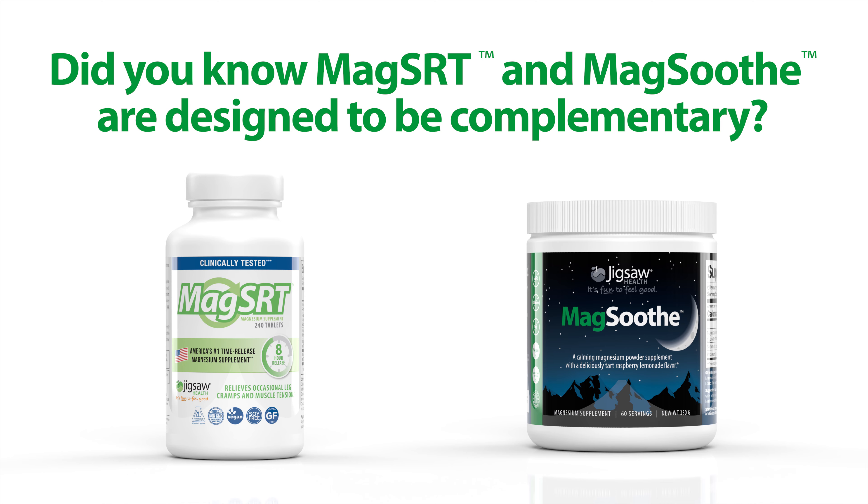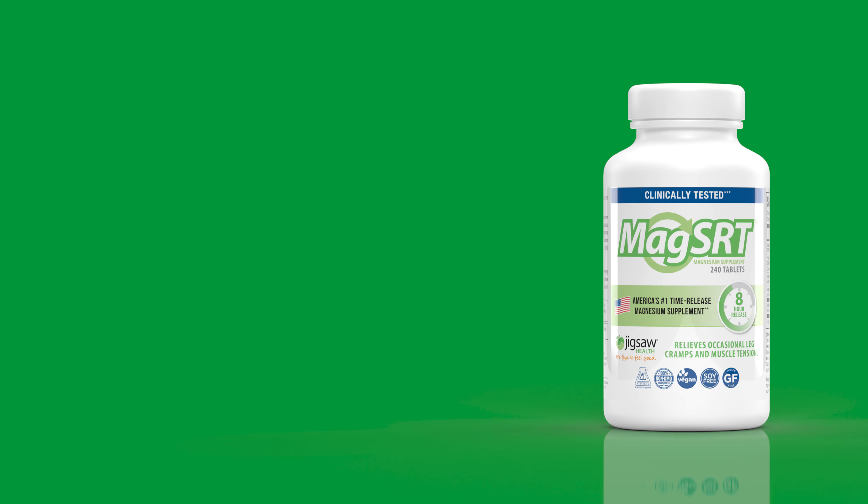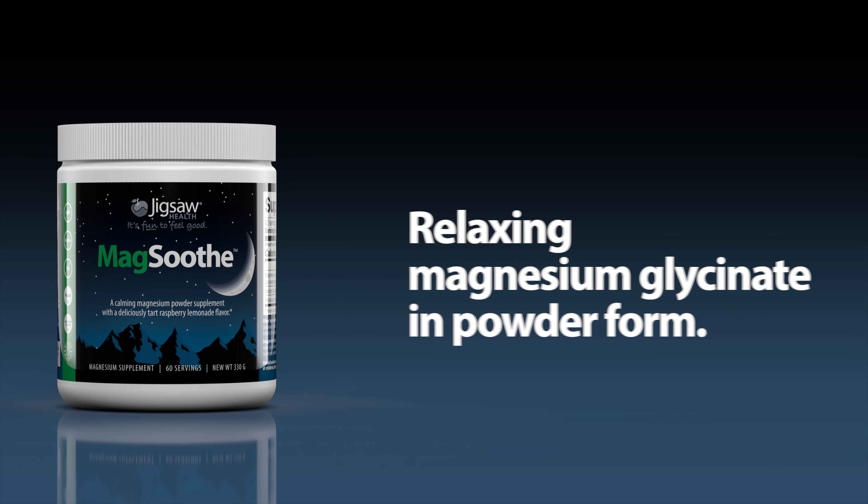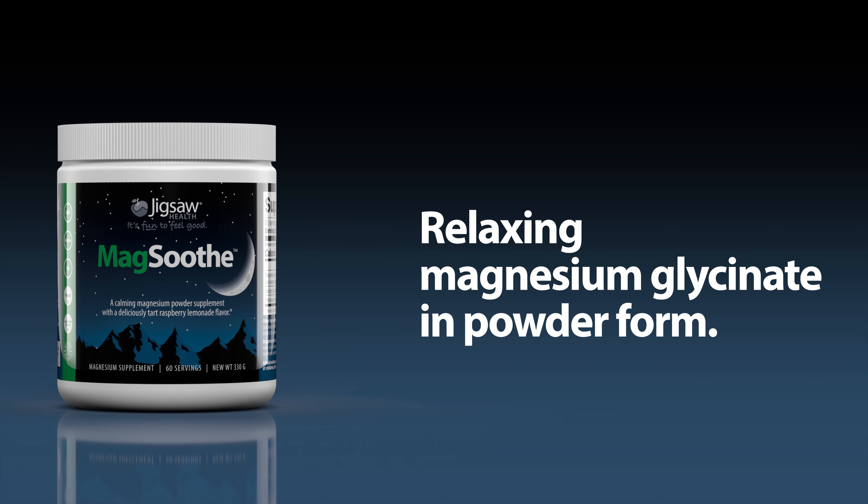Did you know that MagSRT and MagSoothe are designed to be complementary? MagSRT is an energizing dimagnesium malate in tablet form, while MagSoothe is a relaxing magnesium glycinate in powdered form.